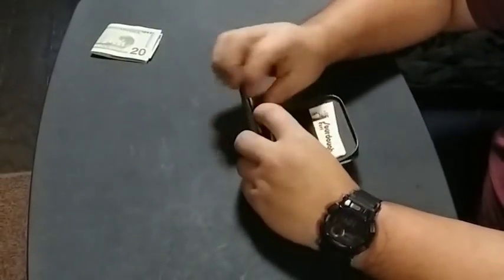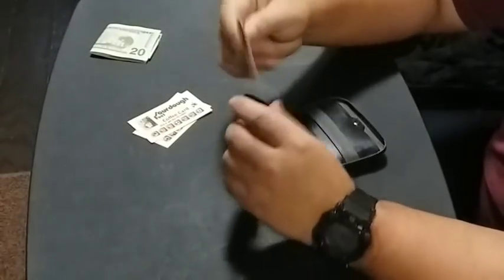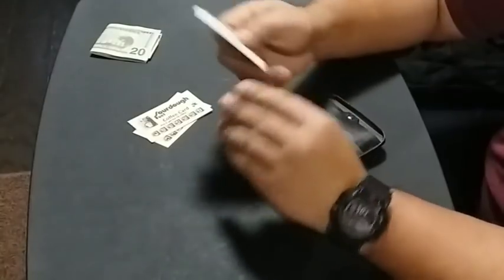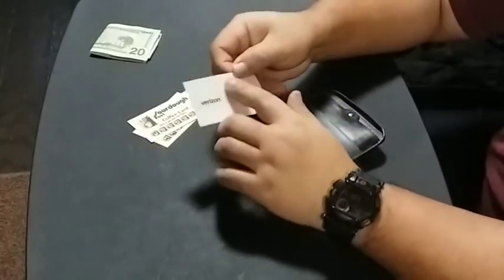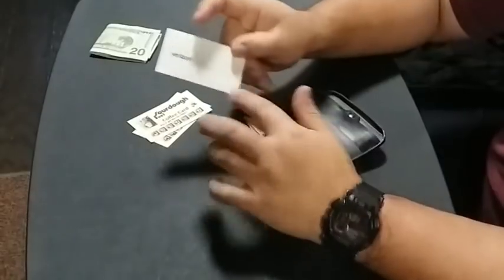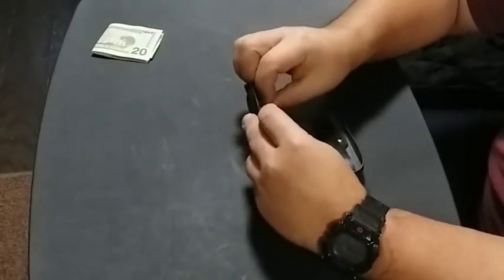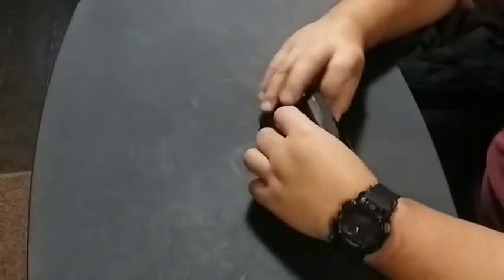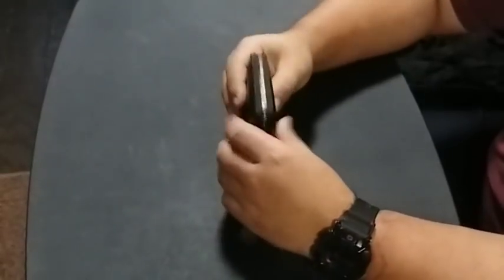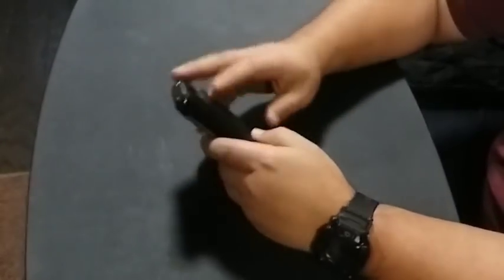That emergency $20 is always in there. I also carry a business card — in this case from Verizon — not because I need the contact, but because there's a lot of writing space on it. If I need to take a quick note I can write on it, put it back in my wallet, and not lose it. It can be any kind of card you want. Those are the things I consistently carry in my wallet: the emergency $20, a blank card to write on, and my daily debit and credit cards.